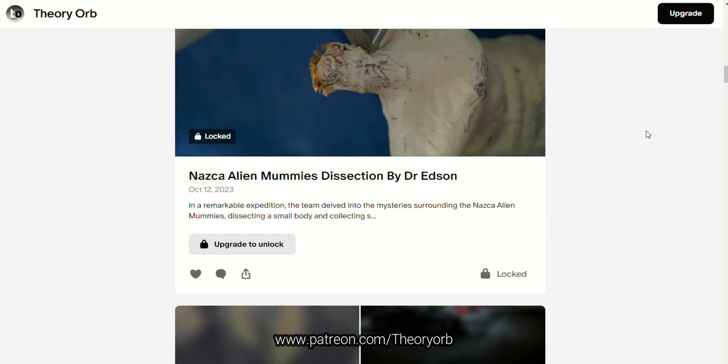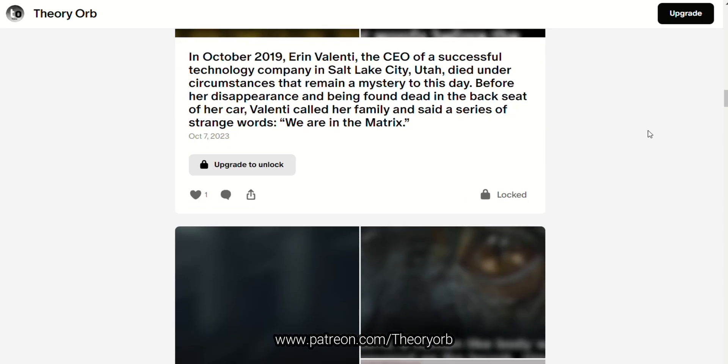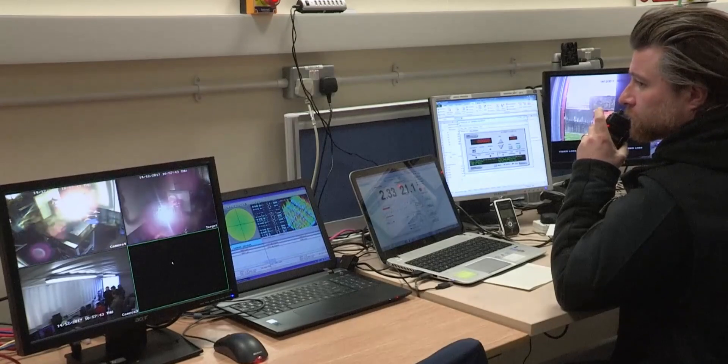Support our work on Patreon by becoming a member, so that we can keep working on these videos without any sponsorships. Now if you are curious to know, hit that like and subscribe button and dive with me into this video.